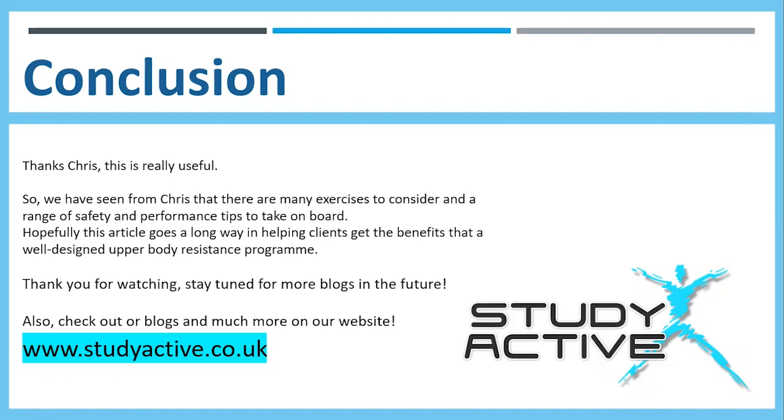A massive thank you to Chris — that is really useful. We've seen from this information that there are many exercises to consider and a range of safety and performance tips to take on board. Hopefully this article goes a long way in helping clients get the benefits that a well-designed upper body resistance program can offer. Thank you for watching, don't forget to subscribe, stay tuned for more blogs, and check out our website at studyactive.co.uk.